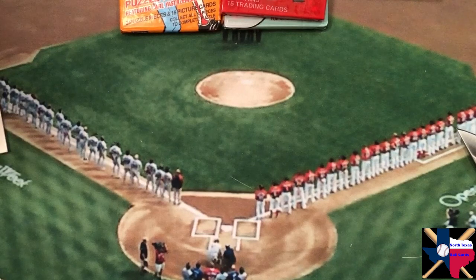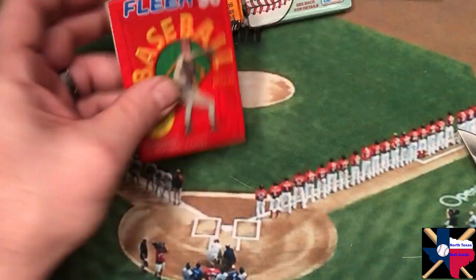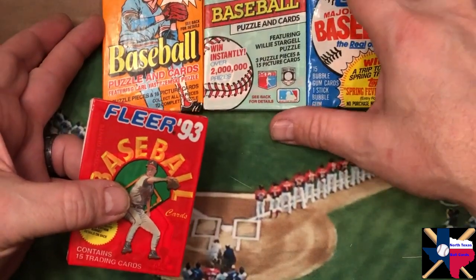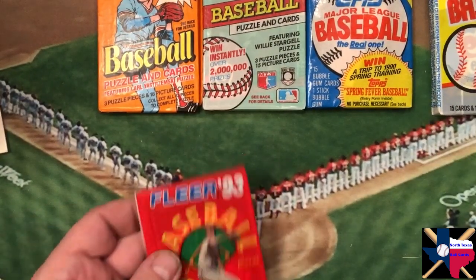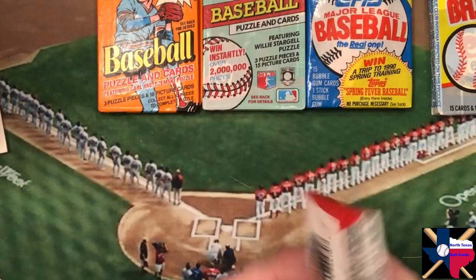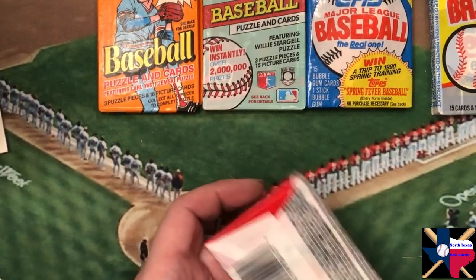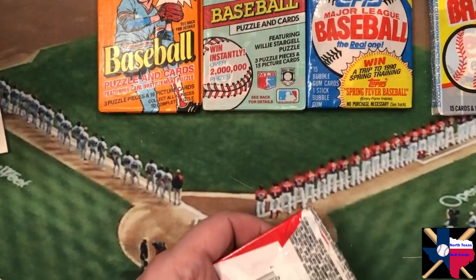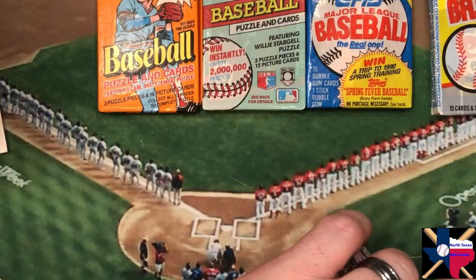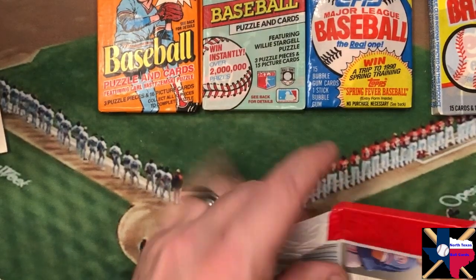All righty, five more packs, and let's see - we got a Donruss, two Donruss, a Fleer, and a Topps, and then always our dessert. And here we are - 93 Fleer, we'll start with that.